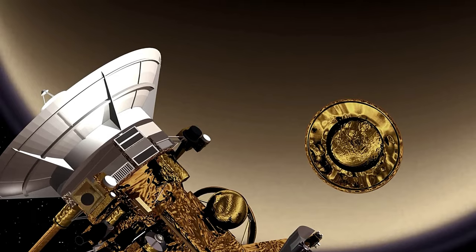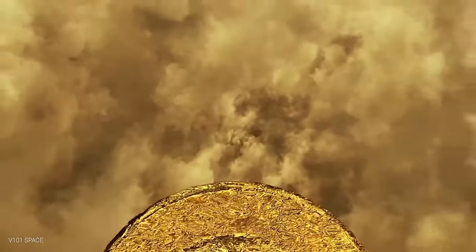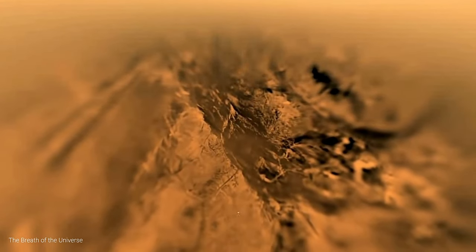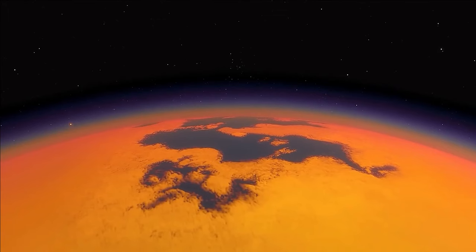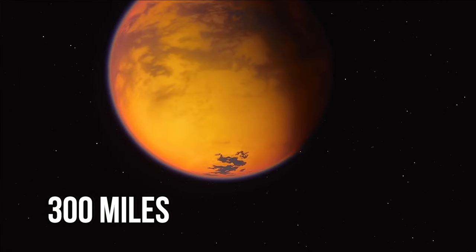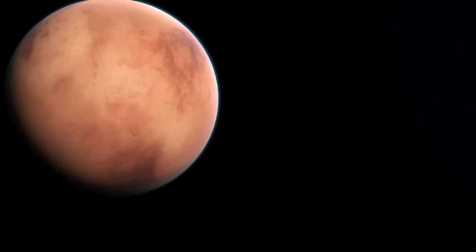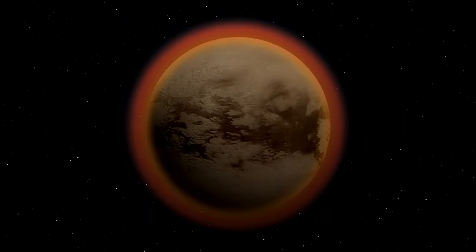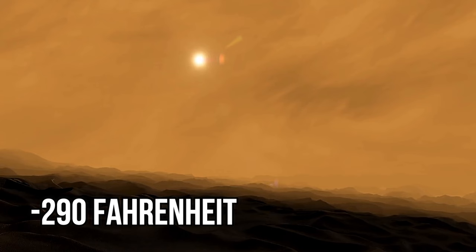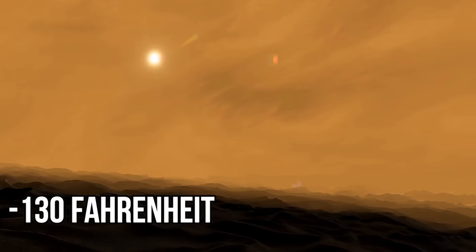The descent took about two and a half hours. The atmosphere on Titan turned out to be so dense that Huygens floated down with a parachute, veered from its course, and was spinning so fast that many images taken throughout the process were ruined. The journey down to the surface also revealed the extent of the atmosphere — it reaches over 300 miles above the surface, which is a record height for the entire solar system. The atmosphere of Titan is quite clearly separated into several layers composed of different substances and very diverse in terms of temperature. While the temperature on the surface is negative 290 Fahrenheit, at the height of 200 miles it's much warmer, only negative 130 Fahrenheit.